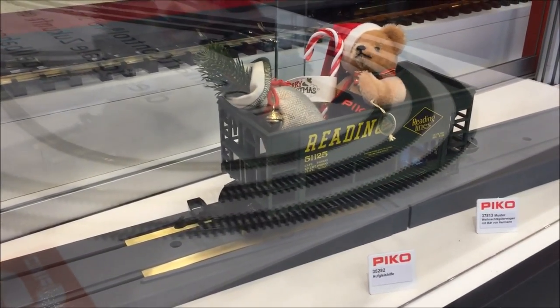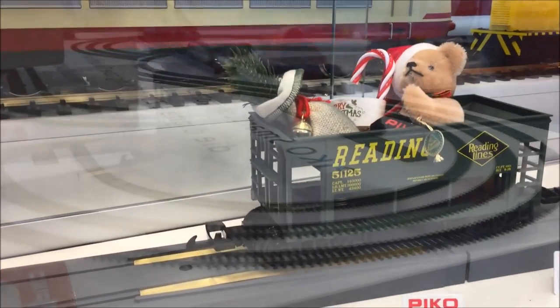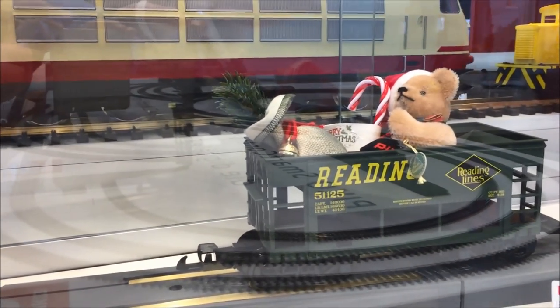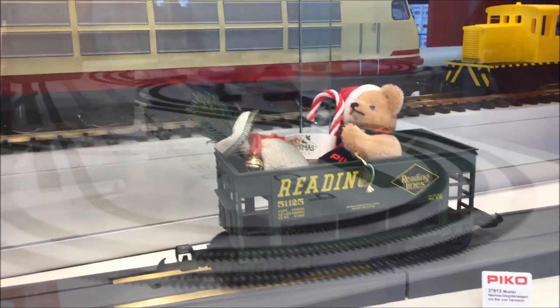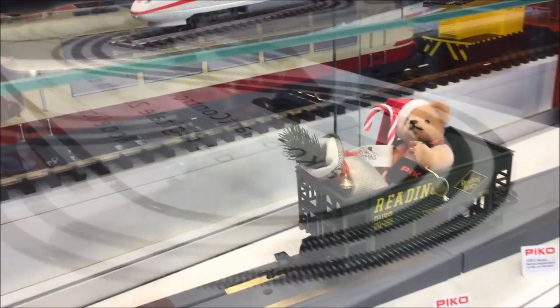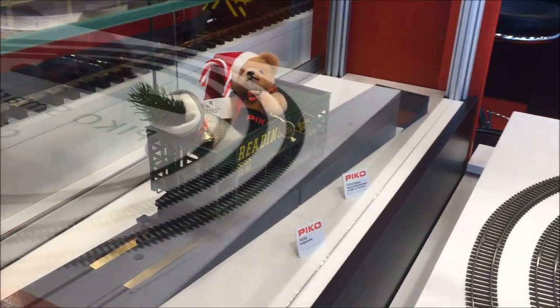On the re-railer you also see a little teddy bear car. The car shown is not the final one — this will come later with a Christmas car in red with a nice layout design. The little teddy bear loves to be on your layout, so you should buy this car and you will have a lot of fun.